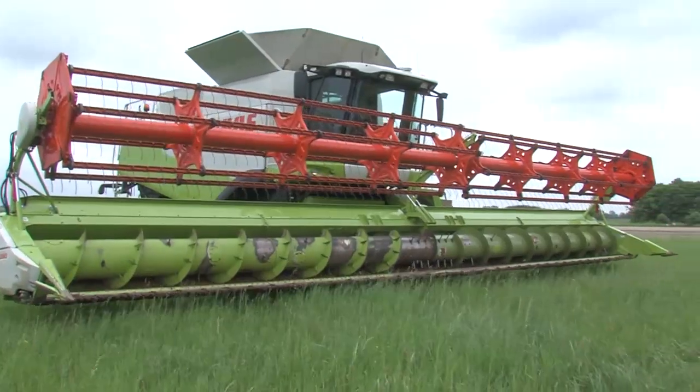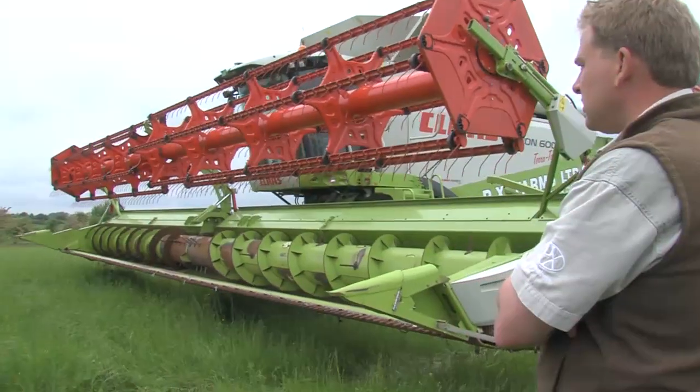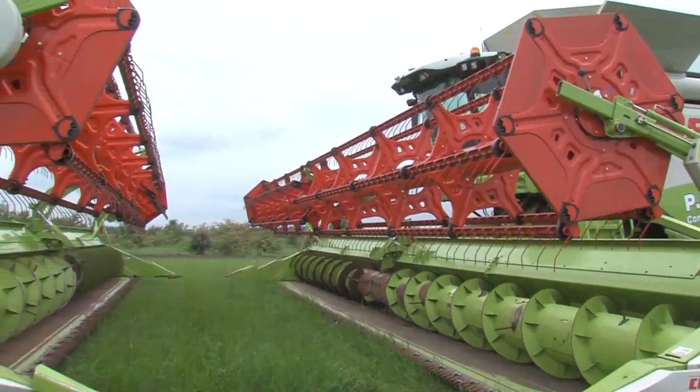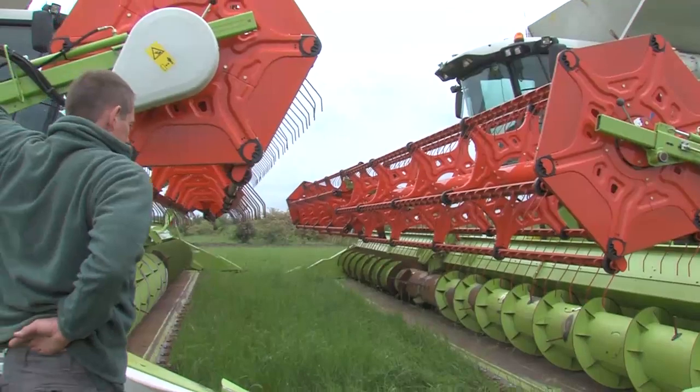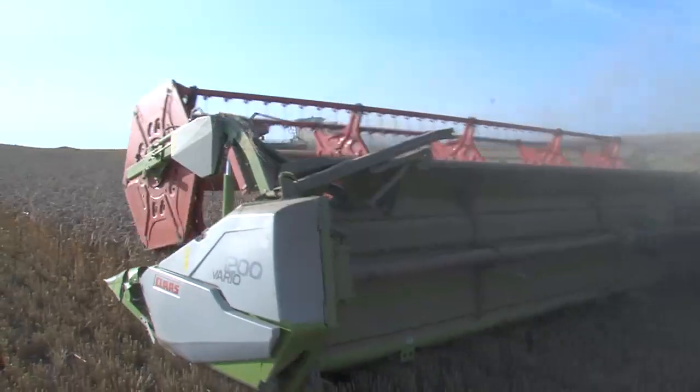We've mapped every single field and set ourselves up on an 11.9-metre system, so we have a little bit of tolerance on the 12-metre. Every implement and every machine will drive every 12 metres, and doing that, those wheels are then placed exactly where we want them.